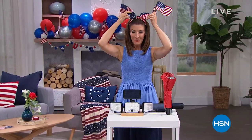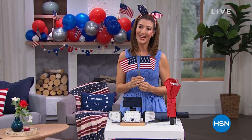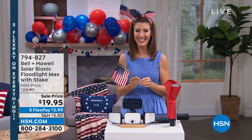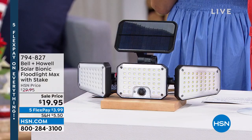Happy Fourth of July everyone! I hope you're having a fabulous weekend with your family and friends. We're 'sale-a-brating' here at HSN. Coming up: our best value of the day is the Shark WandVac, but first we'll introduce you to the Bell and Howell Solar Floodlight Max.